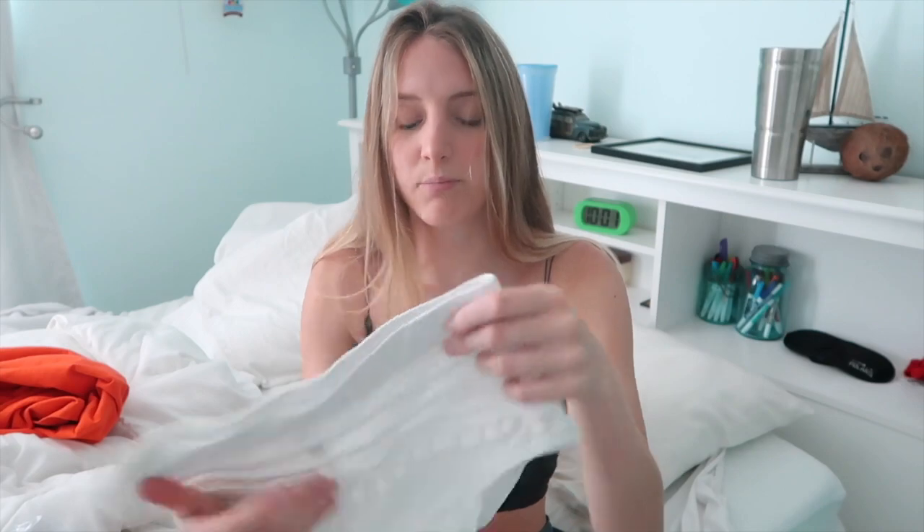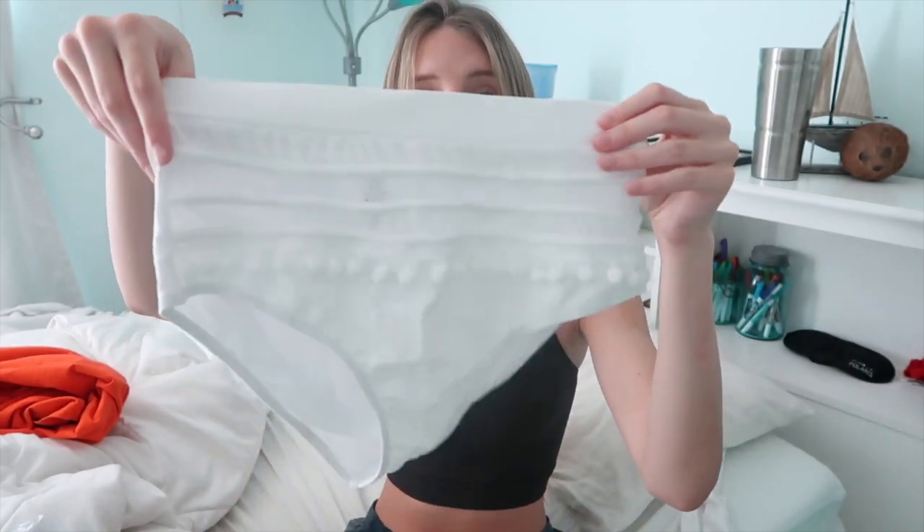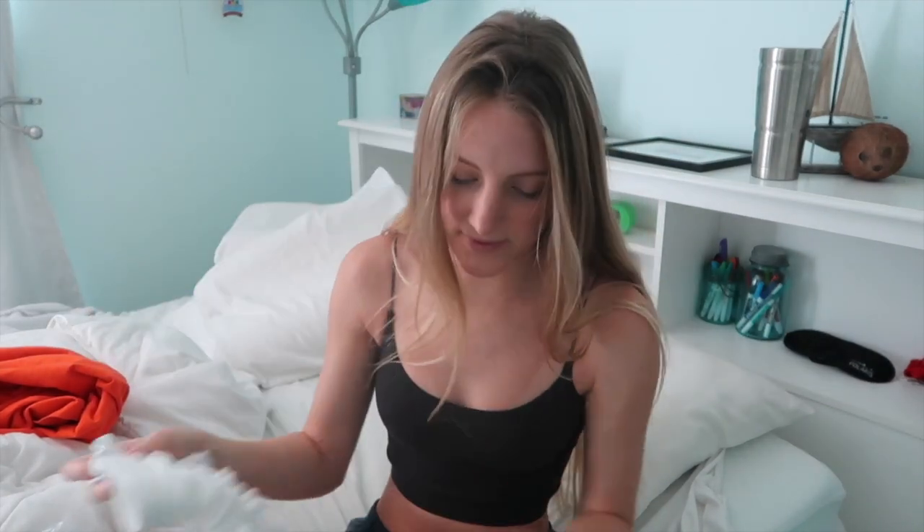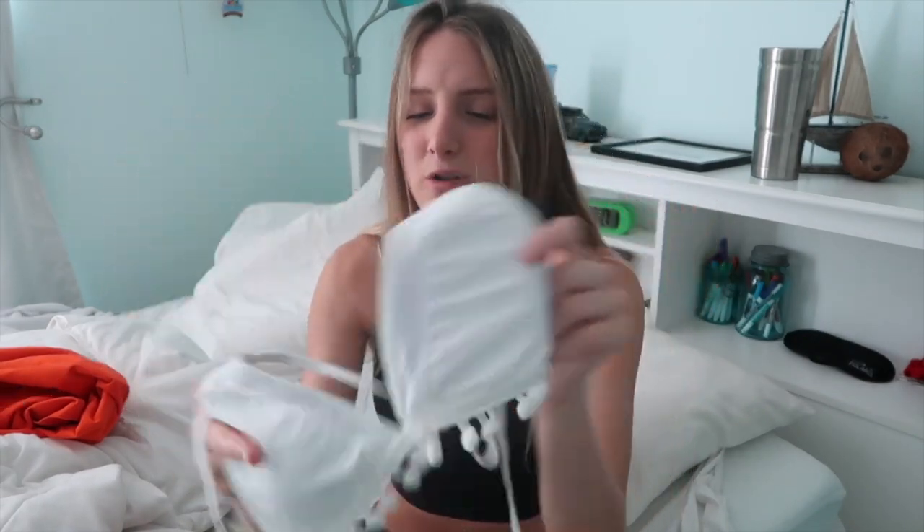The first bathing suit I got was this white bikini. It has high-waisted bottoms and little pom-poms on them. Most of the bathing suits they sent me were high-waisted — I didn't get to choose them but they were all super cute. So I got these high-waisted bottoms and a white matching top with matching pom-poms, and I think this is super cute — I'd wear this to like a festival.